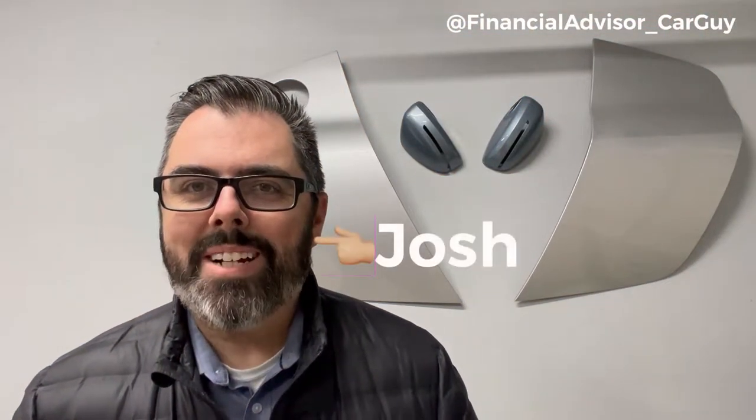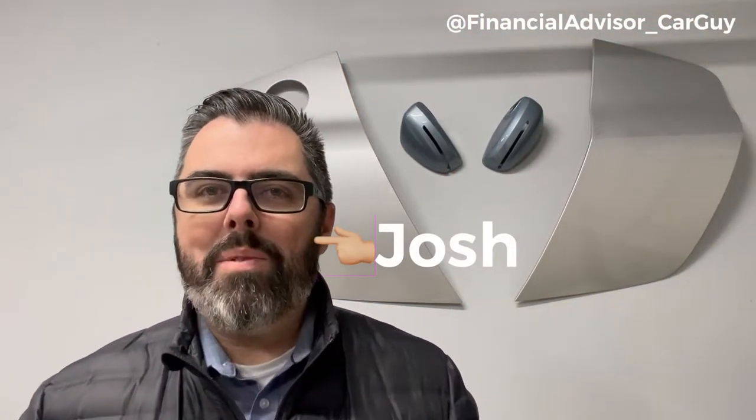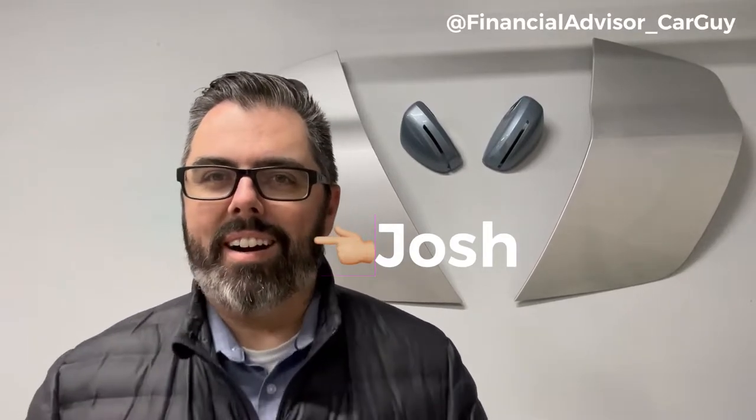Hey guys, welcome back. It's Josh with the Financial Advisor Car Guy. This week I wanted to talk about movie cars. If you are a movie lover and you watch car movies, you probably know every single one I'm going to talk about. I wanted to discuss the collectability, the desirability, and the value of some of these cars in today's dollars.